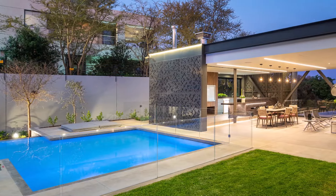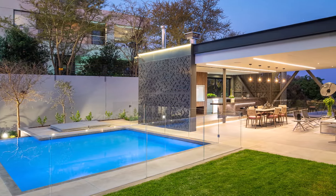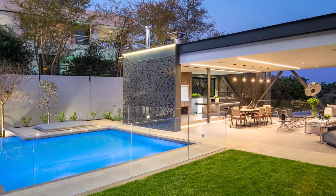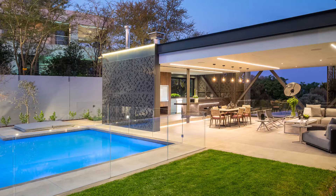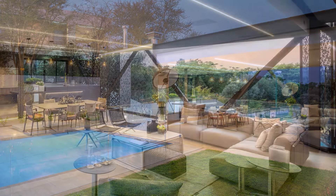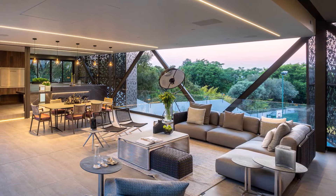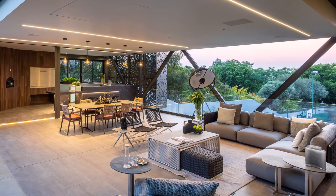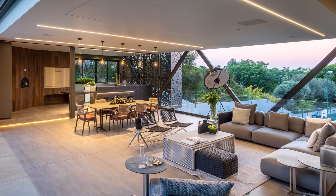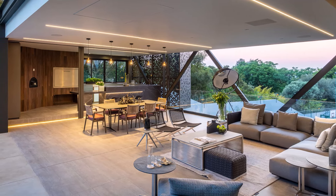Transitioning effortlessly to the outdoors, a lanai and swimming pool area beckon for leisurely afternoons and al fresco dining. Inside, the interior unfolds with a seamless fusion of modern elegance and functionality. A PJ lounge and a formal lounge provide areas for relaxation and social gatherings.